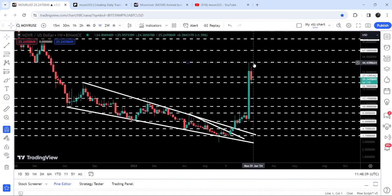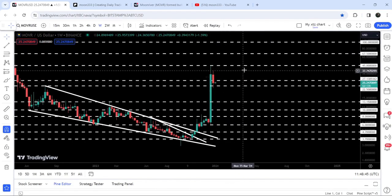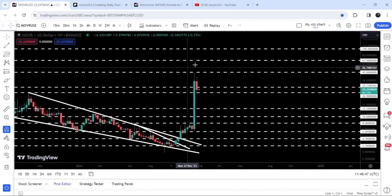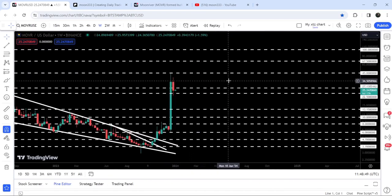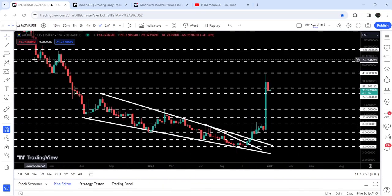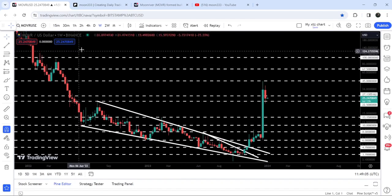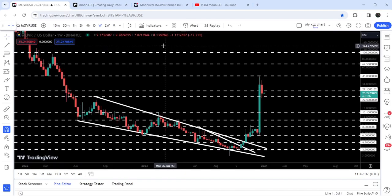The next resistance is here at $45. If the price is able to break out $45 — and I'm expecting that after testing this support it can soon make another attempt — then the next resistance will be at $67.50, which has previously acted as support and resistance. Then it can move up to the next resistance at $100, which was previously acting as a resistance as well.